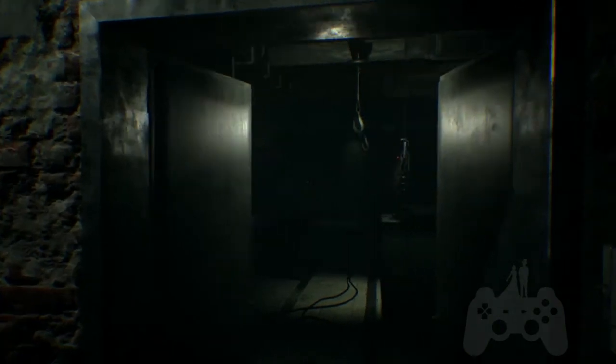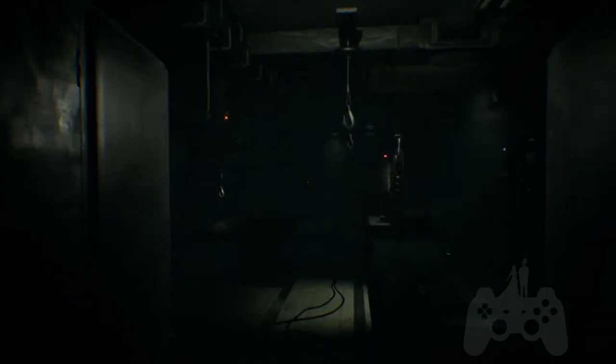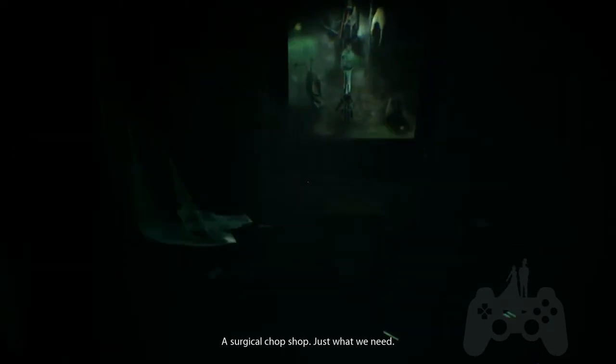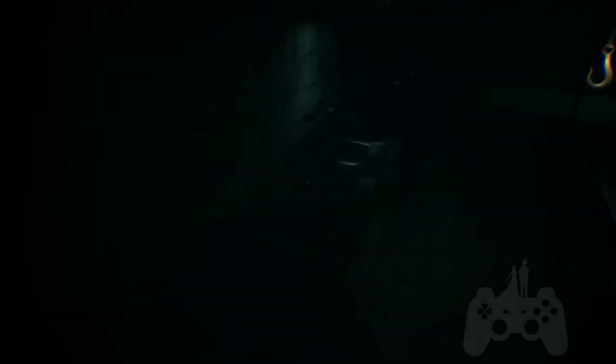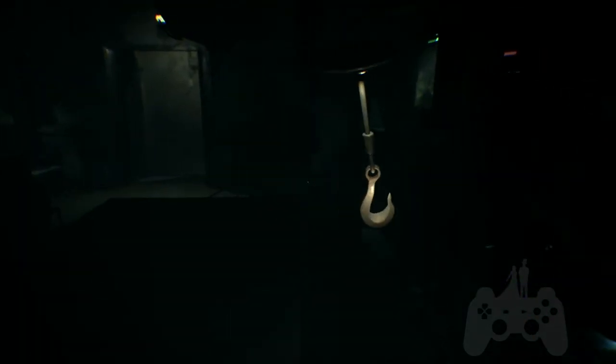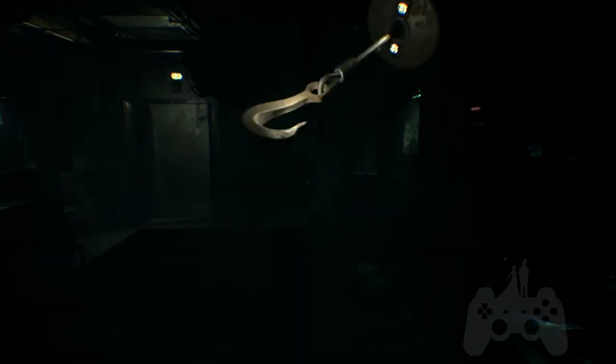An electrical switch — well, of course, let's turn it on. What the heck? A surgical chop shop. Just what we need. This definitely looks familiar from Helena's creepy dream. Whoa — I can interact with the hook?